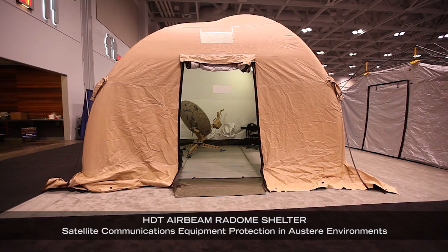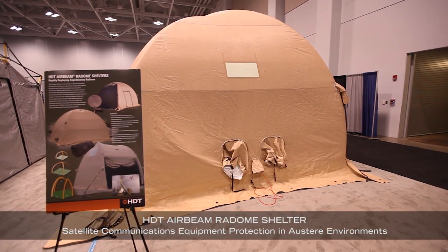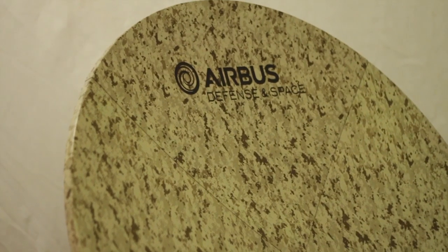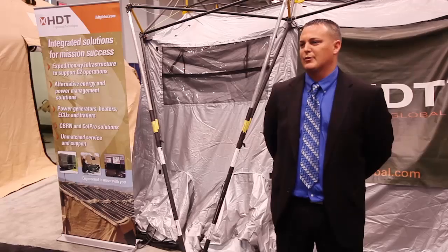The HDT Radome Air Beam Shelter is designed for satellite communications equipment in austere environments. The problem some of the customers are facing in the field is they've procured these satellite antenna communications equipment, but they have no way to cover, conceal, and protect them from the elements.